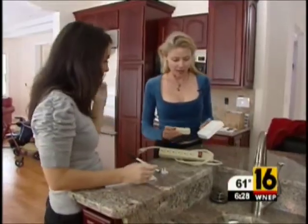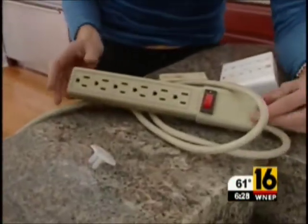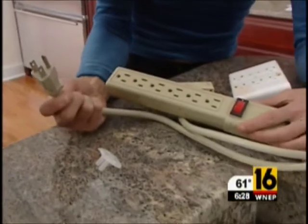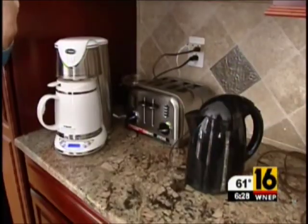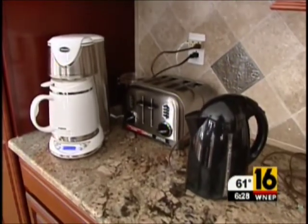Lisa Alexander is a certified green living consultant and she showed us how to save in your home, one plug at a time. Every single appliance and outlet you have plugged in is drawing its own energy source 24-7 when it's plugged in. Because most of our appliances are going to be in the kitchen, it's the first place we went looking for the little monsters.